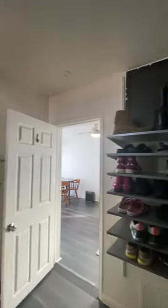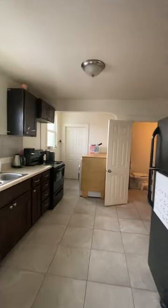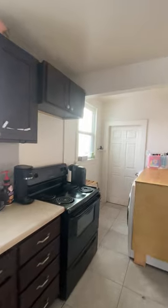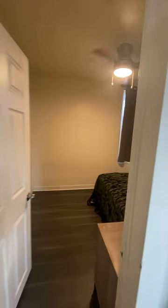Second bedroom, a bit smaller than the first. We go through to the kitchen and laundry — good size kitchen, back door, laundry.